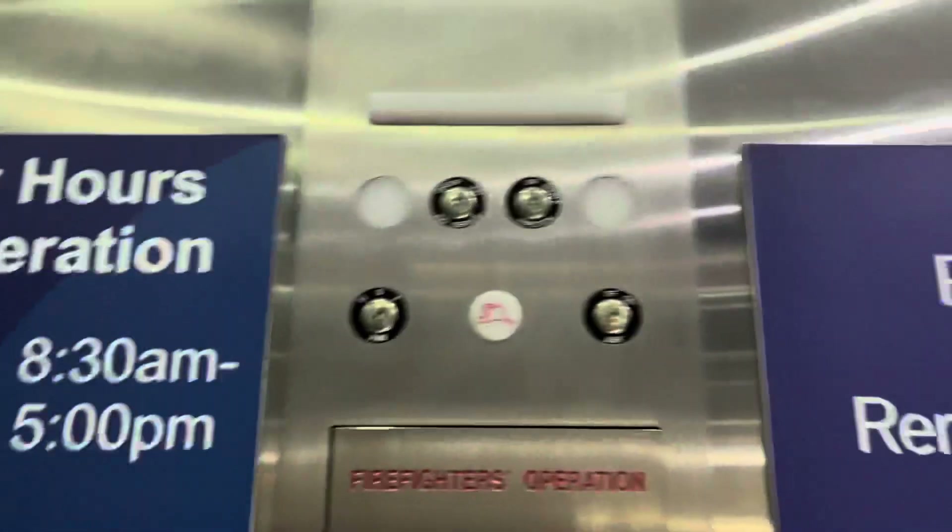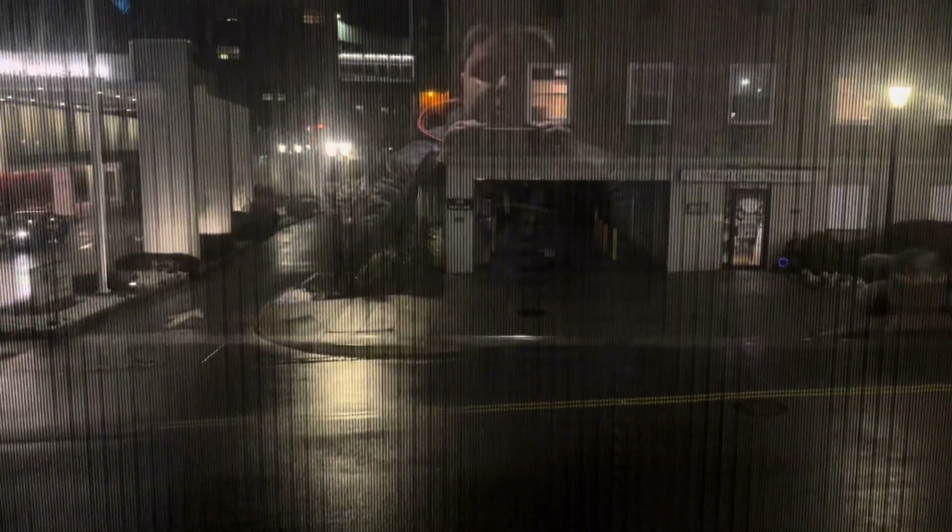Is there an Otis? Indicator doesn't work. I guess we'll go down first. I didn't film it yet. Looks like glass.